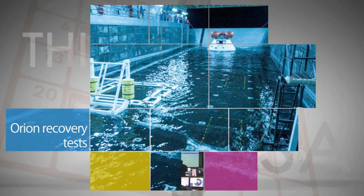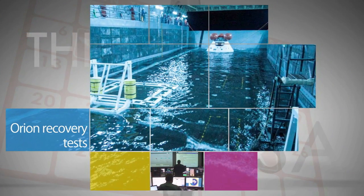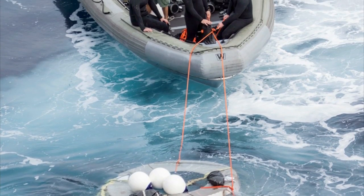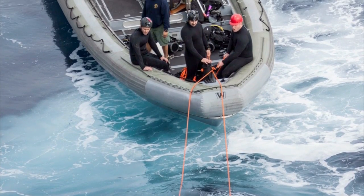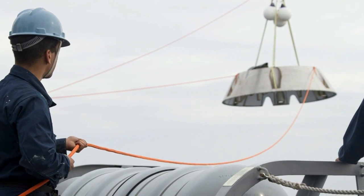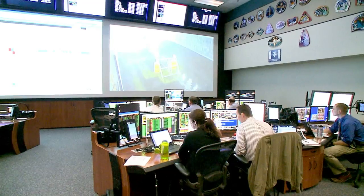Off the coast of California, the first full joint testing by NASA and the U.S. Navy of procedures to recover the Orion spacecraft after water landings in the ocean was halted after the team experienced issues with the handling lines securing the Orion test article and turbulence from waves inside the well deck of the USS San Diego.